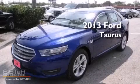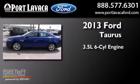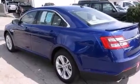This is a brand new 2013 Ford Taurus. It has a 3.5 liter 6-cylinder engine and a 6-speed automatic transmission. All of the following features are included.